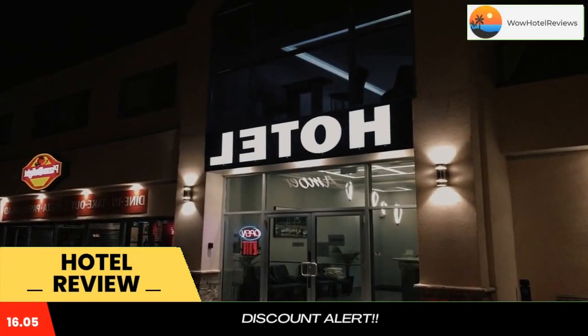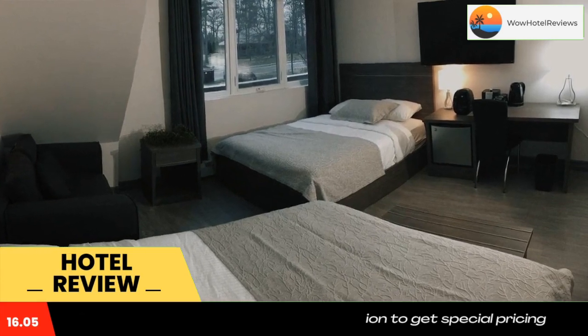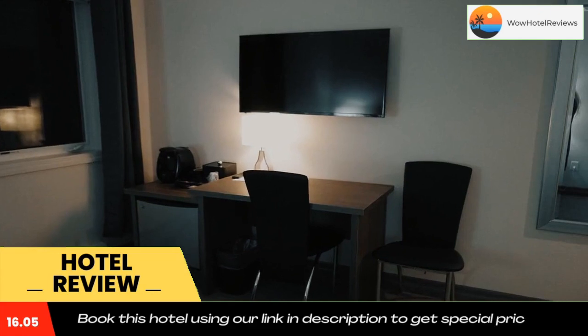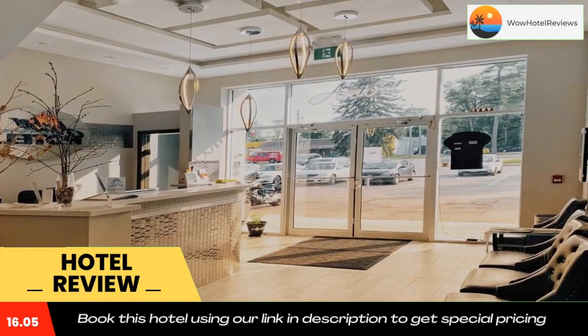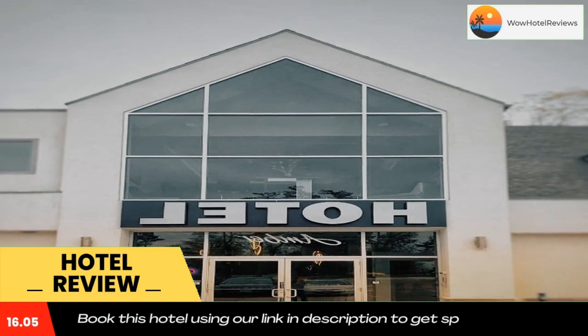Amber Hotel is a property set in Grand Bend. All rooms boast a private bathroom, and free Wi-Fi is available throughout the property. The units are fitted with a seating area and bed linen. Goda Reach is 30 miles from Amber Hotel, and the nearest airport is London International Airport, 36 miles from the accommodations.